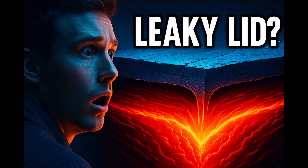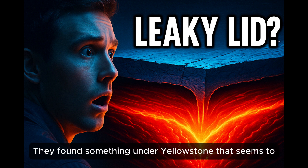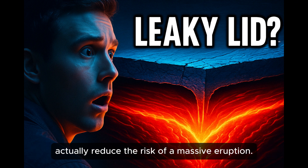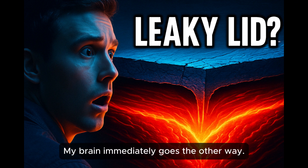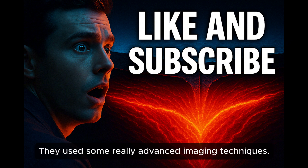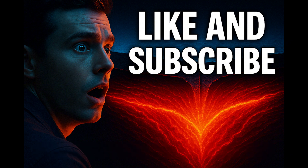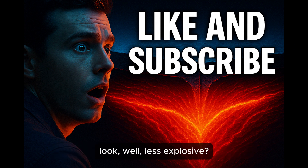So what's the big news? Here's the interesting — and maybe surprising — part. They found something under Yellowstone that seems to actually reduce the risk of a massive eruption. That sounds counterintuitive. My brain immediately goes the other way. But that's the headline finding. They used some really advanced imaging techniques.